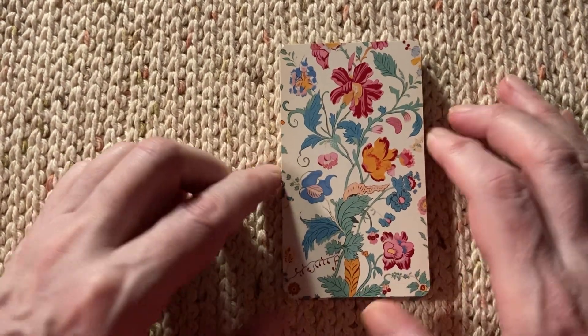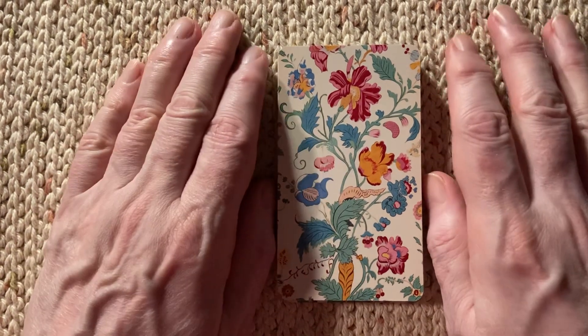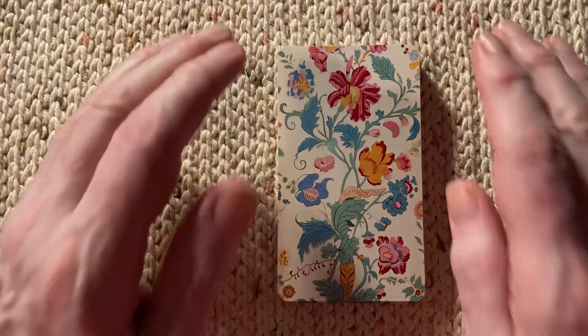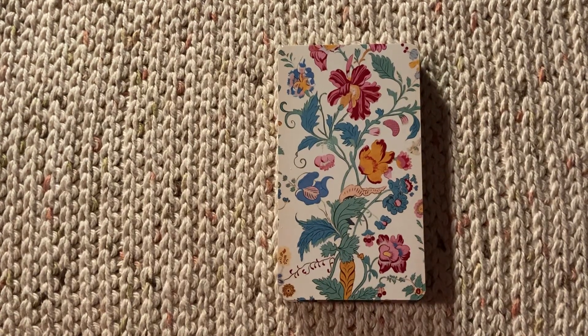And isn't that what tarot is all about? Looking at images that stimulate your subconscious? I'll leave that to you and I hope to see you all soon. Bye!